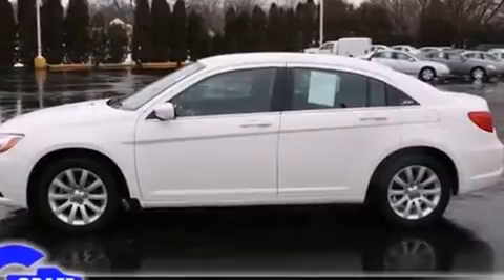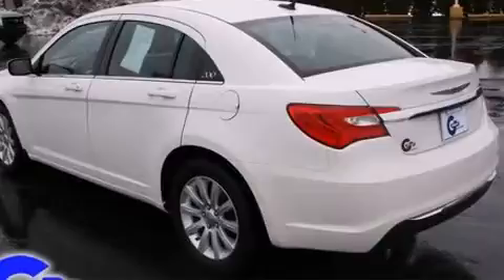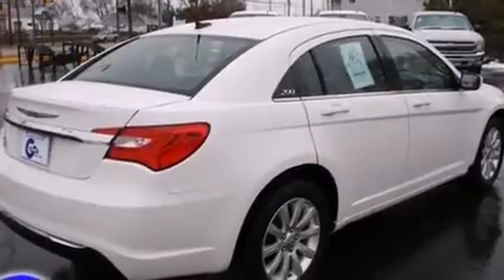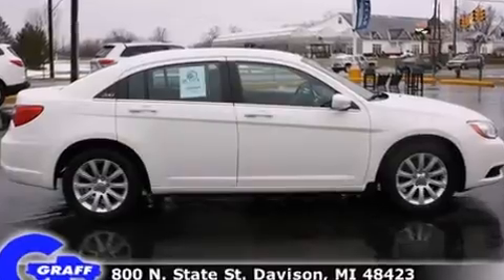It's equipped with tons of terrific amenities, but it won't break your budget, such as remote keyless entry, front and rear reading lights, one-touch window functionality, a tachometer, variably intermittent wipers, a built-in garage door transmitter, and power windows.